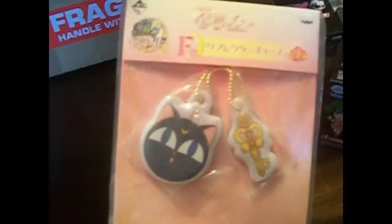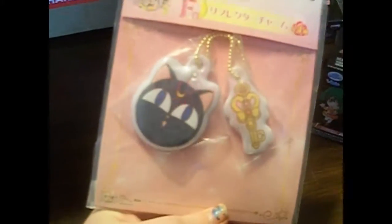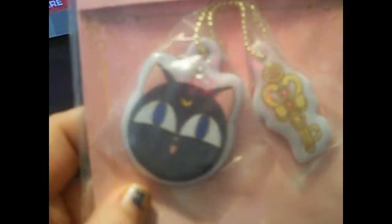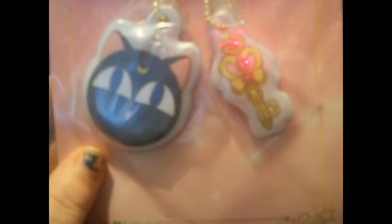The next thing is an awesome Ichiban Kuji Sailor Moon keychain. I have a couple of others — I'm trying to get all of them. I think this is the third one I've gotten of this series. It's got Luna P and Chibiusa's future key necklace.